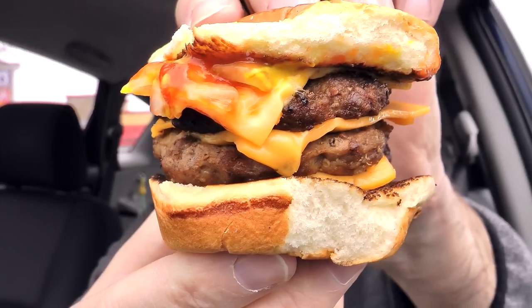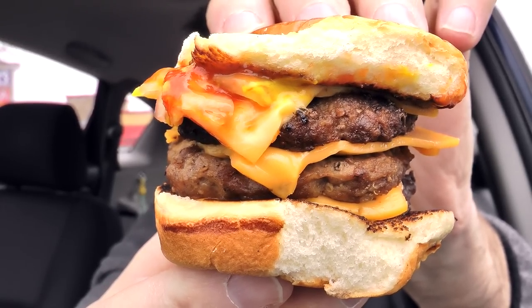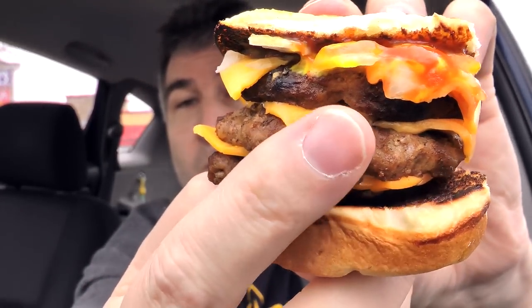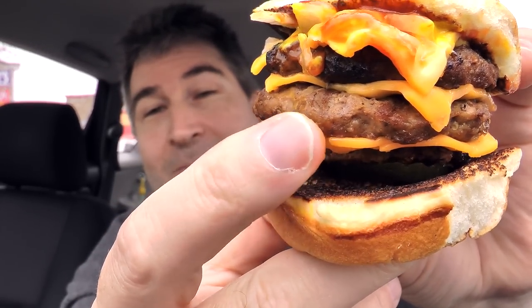It smells really nice — it smells like something right off of an outdoor grill, an outdoor barbecue. I like the smell of it. And there it is up close and personal. You got your bun, your American cheese, and your triple slider patty right there — one, two, and three.